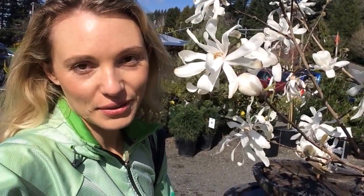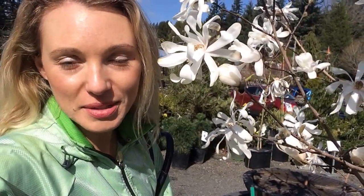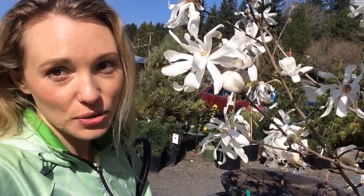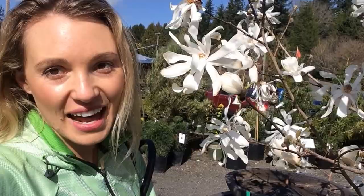Hey guys, it's Tara again with the Gallery of Shea, and I wanted to do another video on what's flowering right now. I know we did Plant of the Week — a giorthia, or paper bush — but I also want to show you one of my other favorite flowering bushes or small trees, and that is the magnolia.